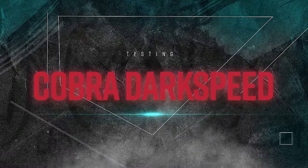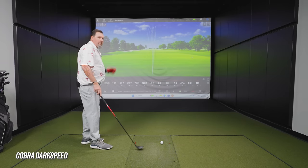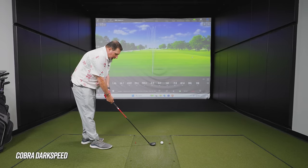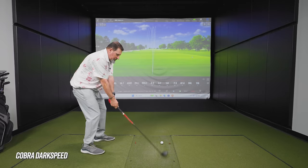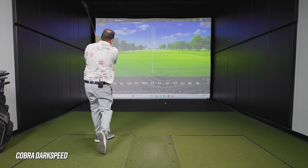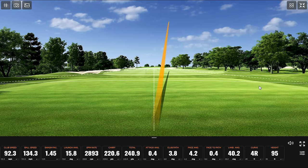Now we'll go to the Darkspeed. I'm curious if we get more draw the rest of the way or not. The Cobra Darkspeed looks a little more compact than the ST Max, with a matte finish. The matte finish — we like the matte finish. The first shot sounded a little more muted, almost.